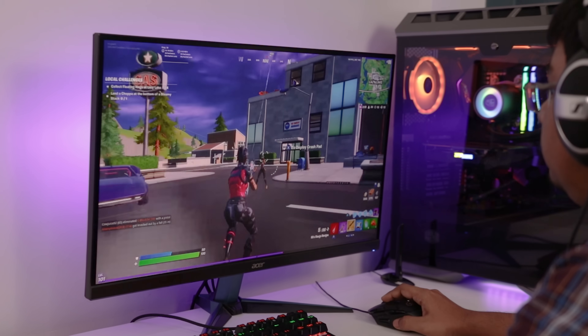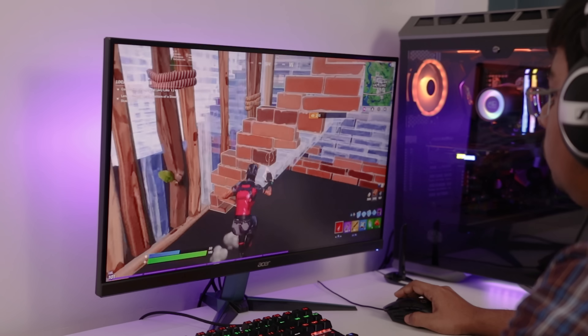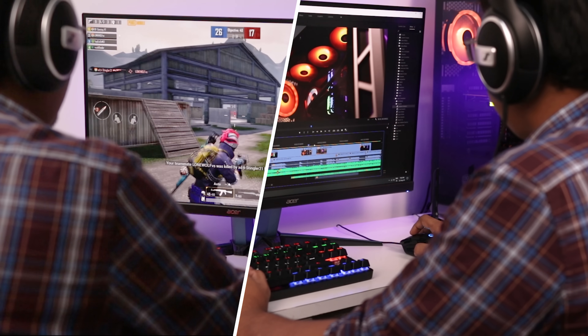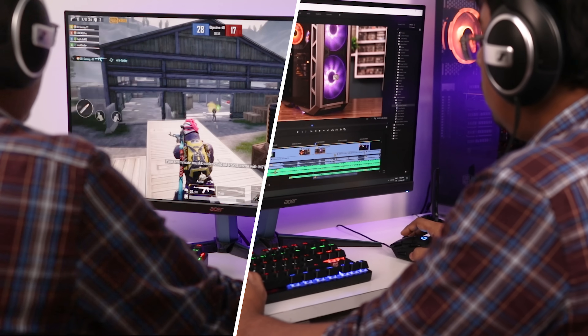Whereas for gaming purposes, we mainly need a high-end graphics card, and with it, a mid-range processor. But in my case, I need a computer for both video editing and gaming, so I have no other option than to buy the processor and graphics card from the high-end segment.